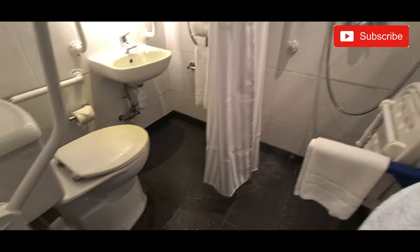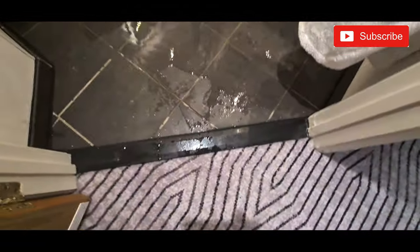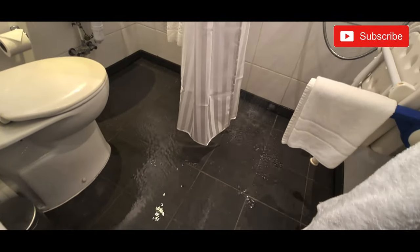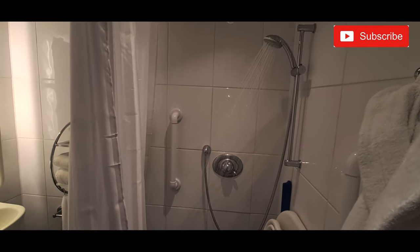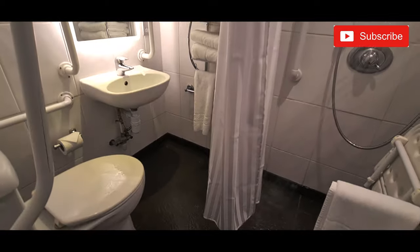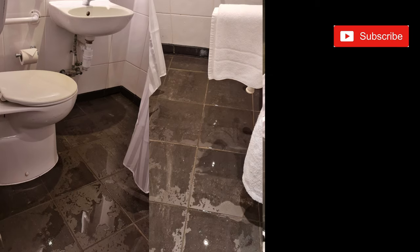Just look at how much water there is. I had to stop it because I was worried it might overflow. Now I've put it back on — look, it's dangerous. If somebody wants to go to the toilet, the floor will be so wet. Just imagine trying to dry that off. No, this has to change. I don't mind staying here, but before I leave, I think they need to change this.